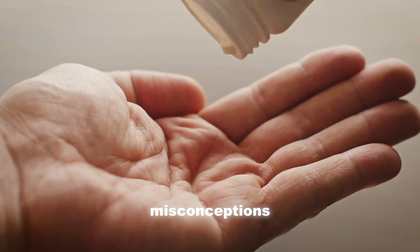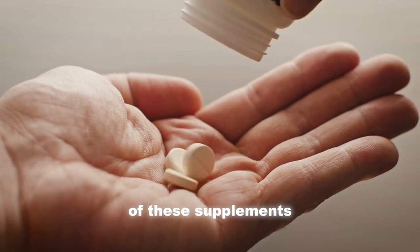NAD boosters have been one of the most popular longevity supplements over the past few years. However, there's a lot of misconceptions about the effects of these supplements.